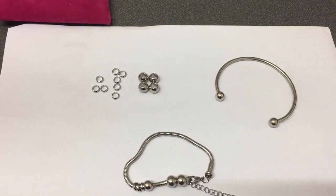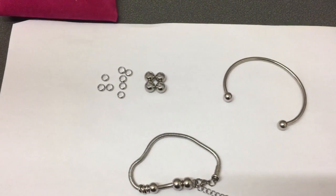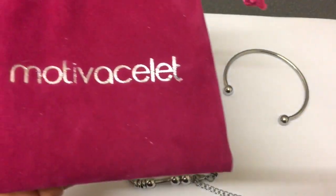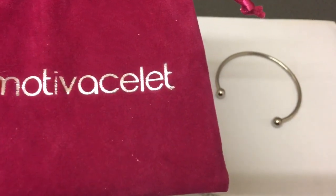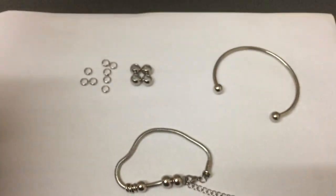Their website is www.motivacelet.com. That is how you spell Motivacelet: M-O-T-I-V-A-C-E-L-E-T.